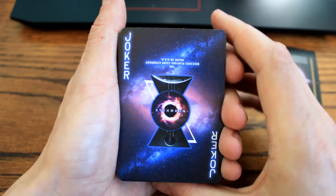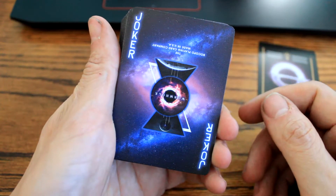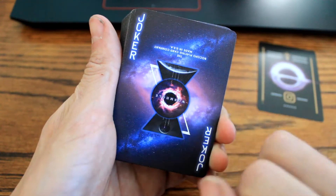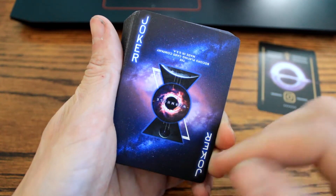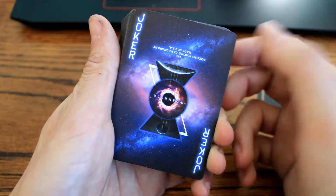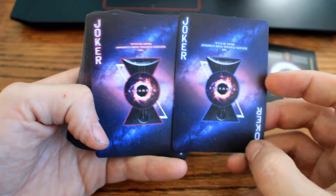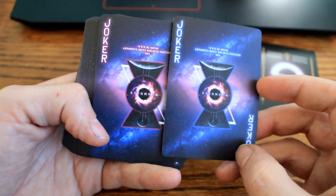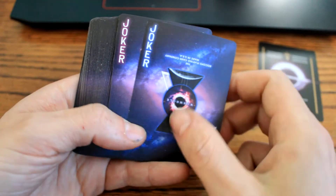So hopefully this is in focus and y'all can see it. There's joker number one — really cool space theme in the background. At first I didn't like this deck very much, but the more I looked at it, the more it grew on me. Joker number one, joker number two — the only difference is the coloring right here, red and blue.